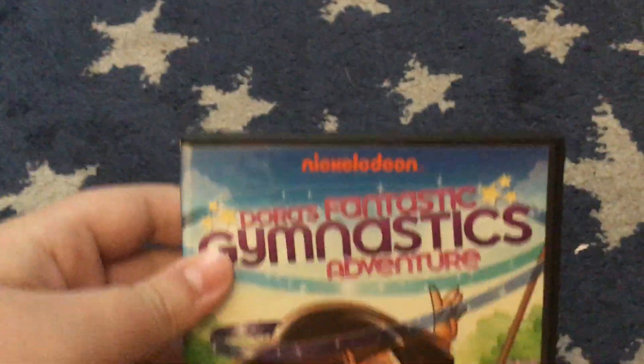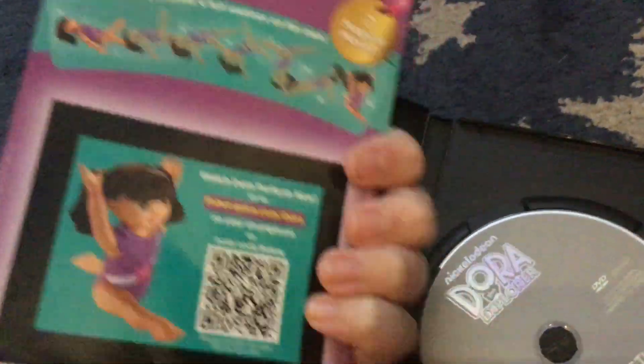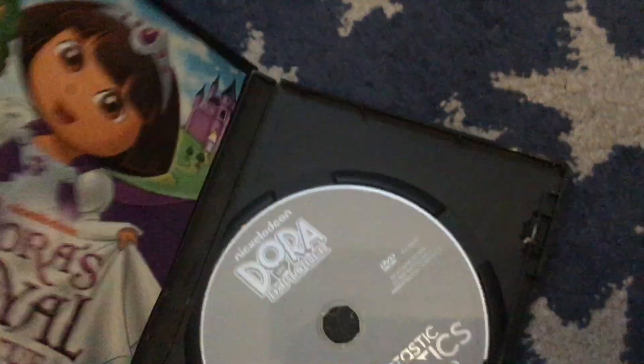This is the 2012 DVD of Dora's Fantasy Adventure. It also has a Fisher-Price bonus — I don't think Fisher-Price is around anymore, which is unfortunate. I still like that company, but they don't make them anymore.